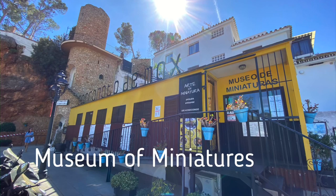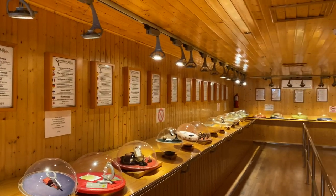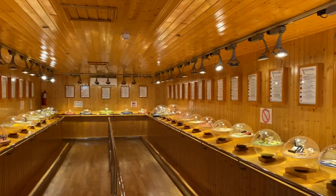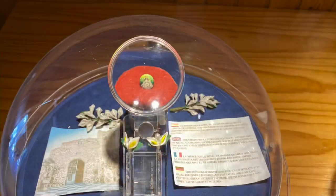There's a fantastic museum called the Museum of Miniatures. The entrance fee is very reasonable at only three euros. Inside, you'll find fascinating exhibits of miniature art, including painted pictures on pinheads, which you view through a magnifying glass.